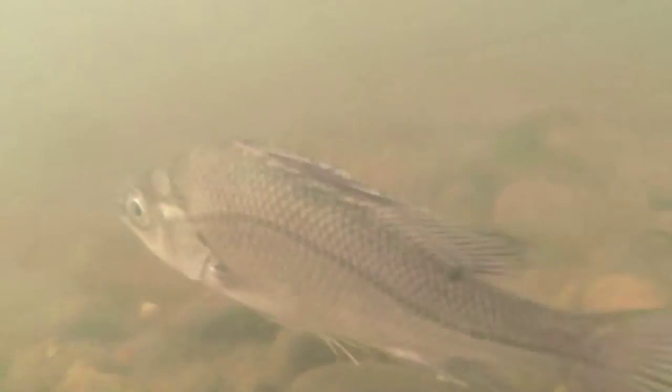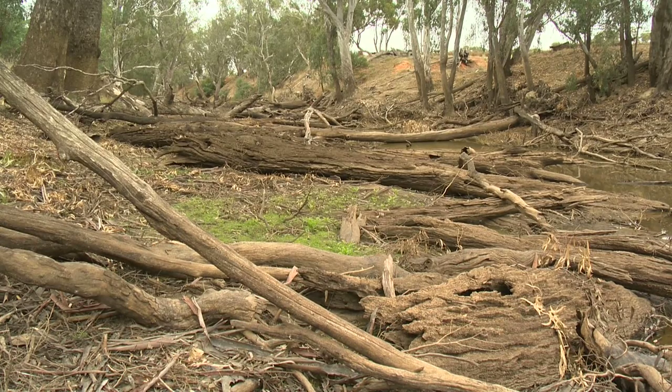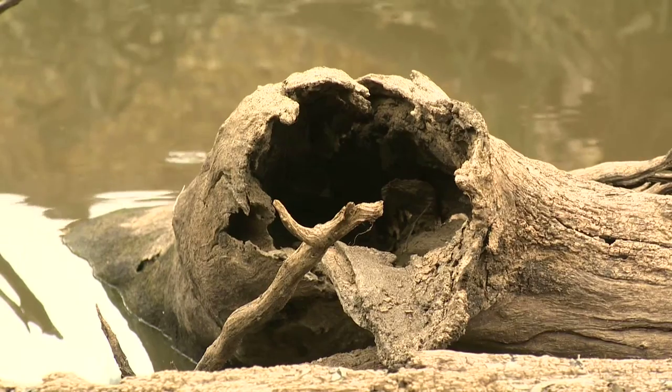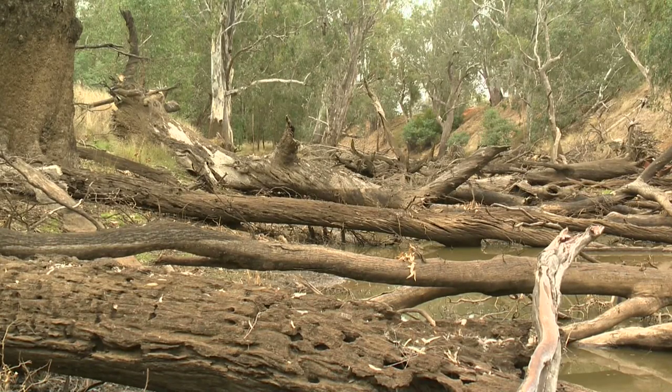The Boundary Creek anabranch runs for about 15 kilometres along the Ovens, so it's important for native fish because it provides that lateral connectivity to floodplain habitats which, when inundated, actually provide an abundance of resources such as food and habitat shelter, and also prevent things like predation and competition. It's a very special anabranch.